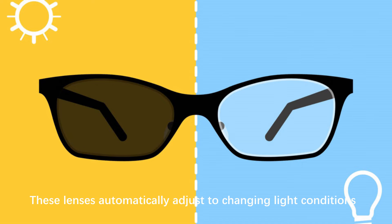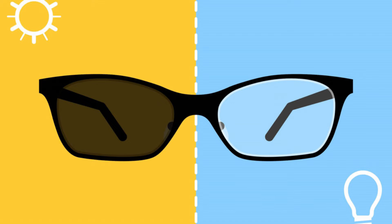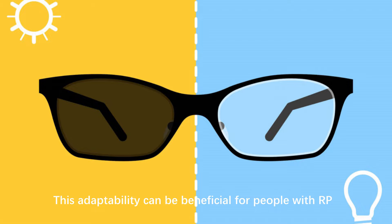Photochromic Lenses: these lenses automatically adjust to changing light conditions, darkening in bright light and lightening in low light. This adaptability can be beneficial for people with RP who need varying levels of light control.